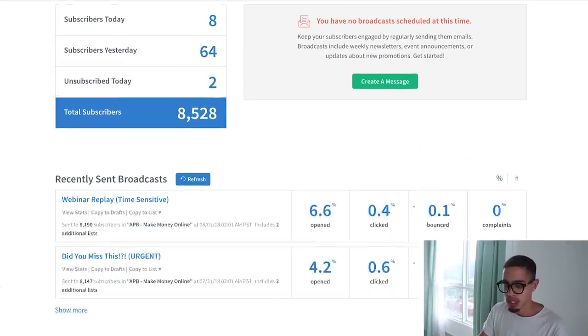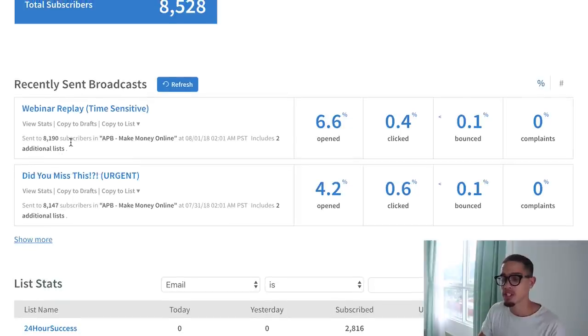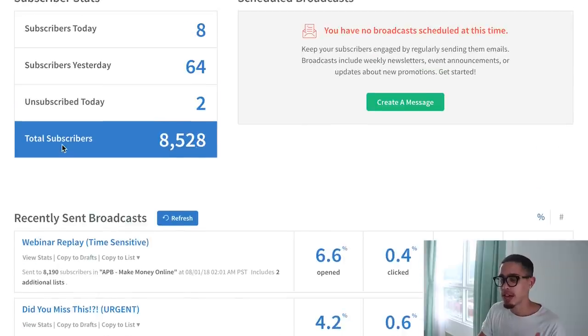What I do is called list building. I drive traffic to affiliate offers up front, hoping to break even or make money, and the real money is made once you capture those leads — that's essentially free traffic. With one email you can generate about 500 opens, and that's free traffic.